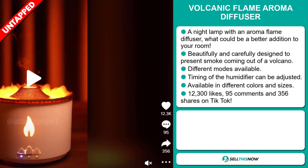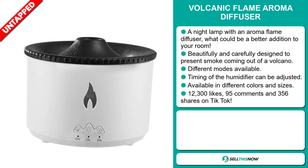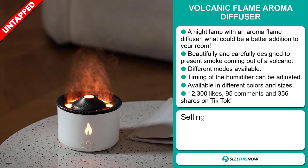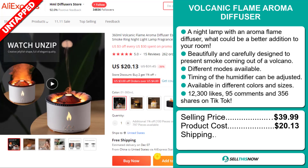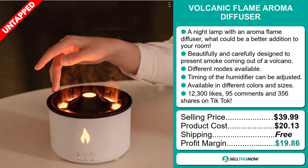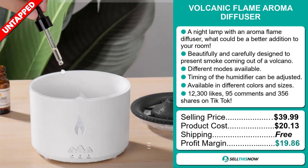And finally, the TikTok ad has 12,300 likes, 95 comments, and 356 shares. The selling price for the Volcanic Flame Aroma Diffuser is just under $40, whereas the product cost is only $20.13. Shipping is completely free, so you're looking at a very good profit margin of $19.86. Sell this now!